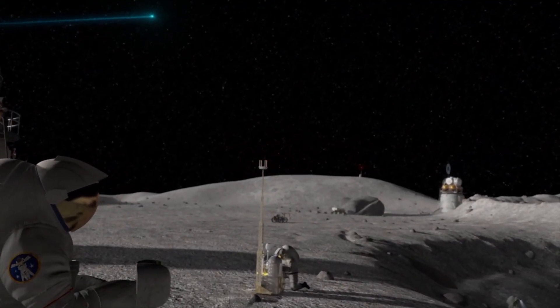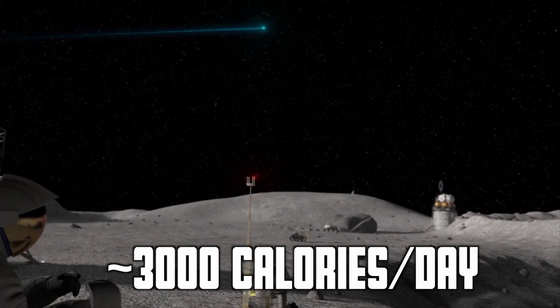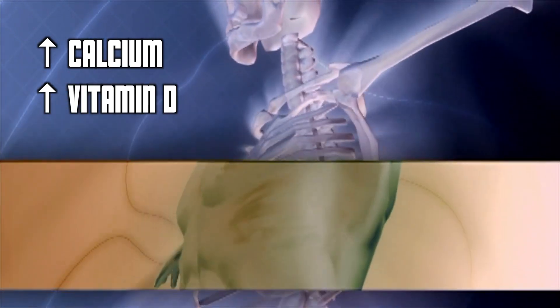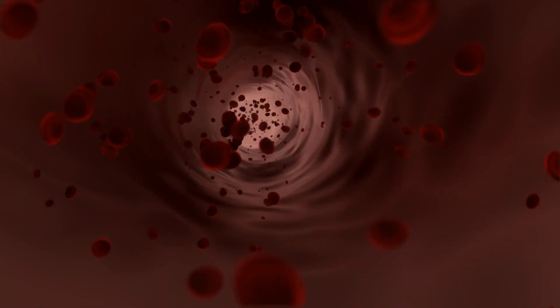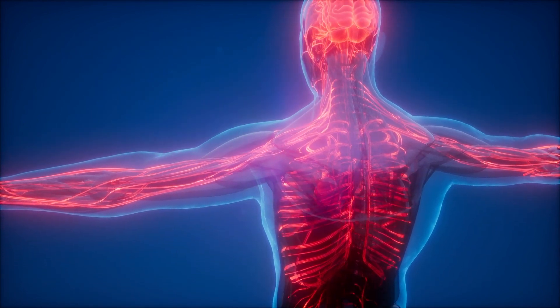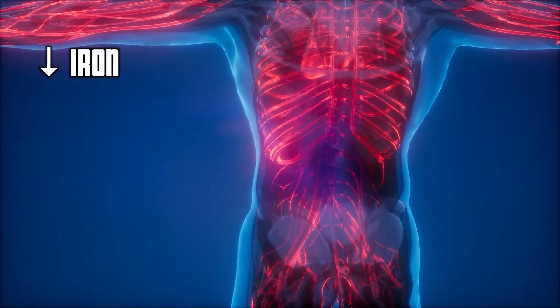Astronauts on long-duration missions need to eat on average 3,000 calories per day, which is about 500 more calories than they would need on Earth. Food can also lose nutrients during processing and storage in space, and nutritional needs change in space. For example, astronauts need more calcium and vitamin D to help with bone degradation. On the other hand, the body produces more iron in space because iron is related to the transport of red blood cells, but in microgravity you don't need as much oxygen — the heart and lungs don't work as hard — so you end up with more iron storage, meaning astronauts actually need less iron.